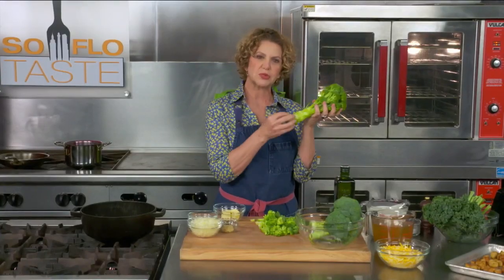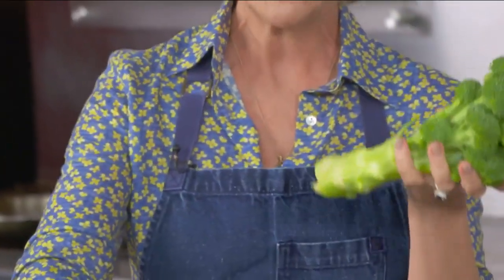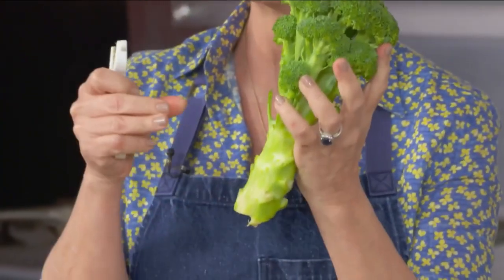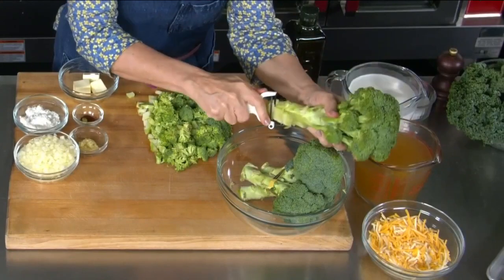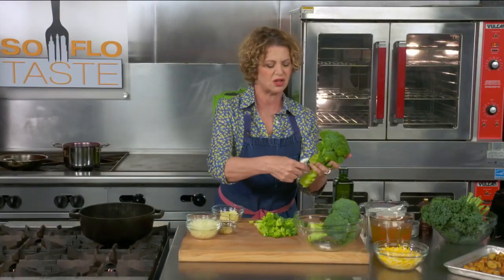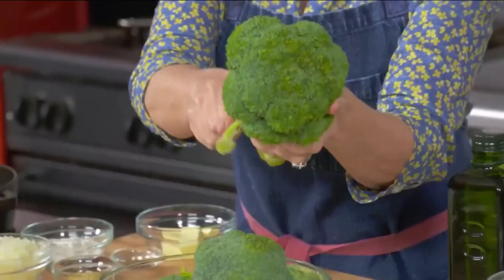Now, a lot of times people throw away this part — the stock — but if you use a peeler, this is actually, to me, the tastiest part of the broccoli. Go ahead and peel that. It takes a little bit of strength because you need a good peeler — this is pretty woody.